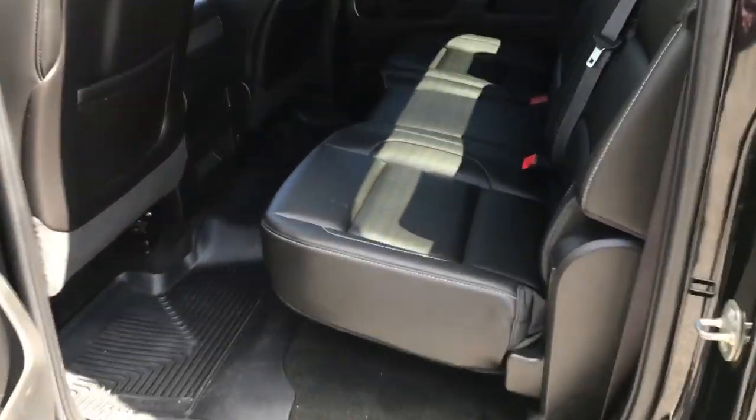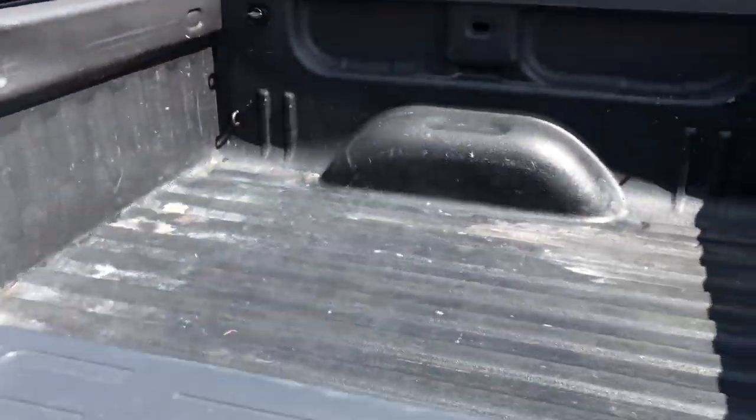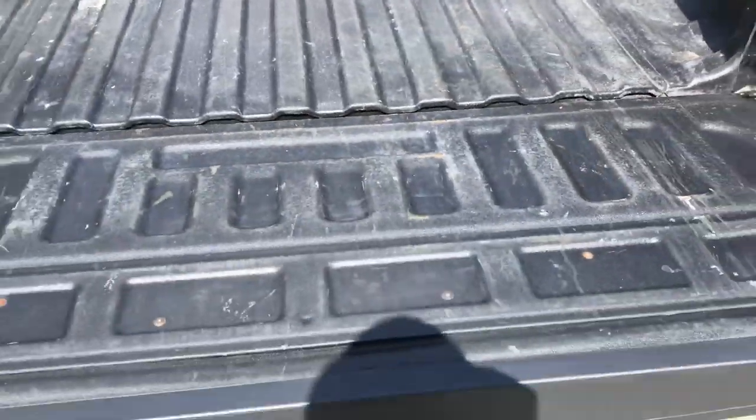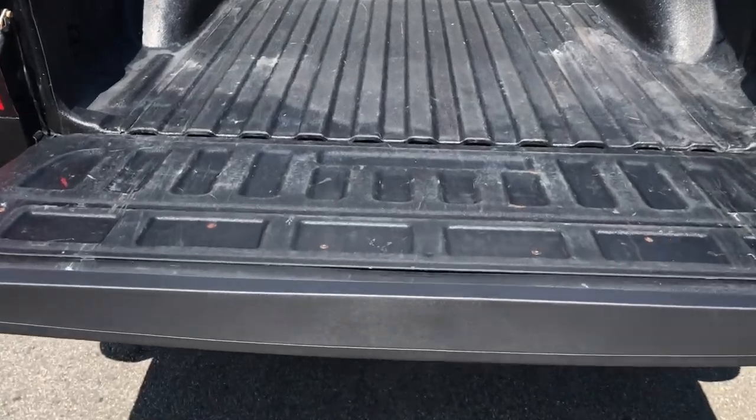Take a look at the back seat here — tons of storage space, tons of leg room. If you need a little more storage space, however, this back seat does fold up. Got your bed liner in this truck as well. Does your easy open tailgate, no slamming, nothing like that.